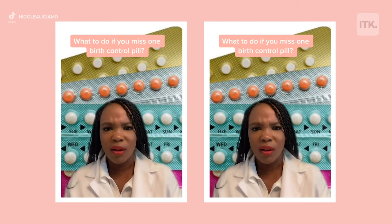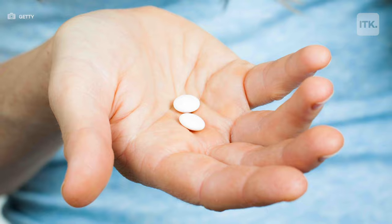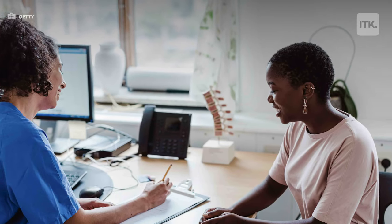Don't worry, because if you do miss one pill you can go ahead and take two the next day and kind of get caught up. If you miss more than two, then we suggest that you talk to your doctor about what you should do next.